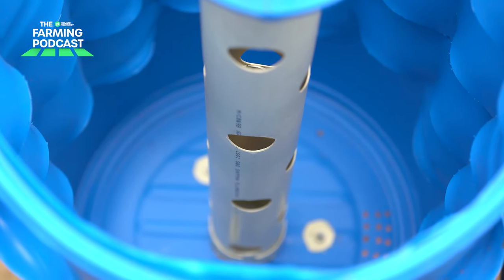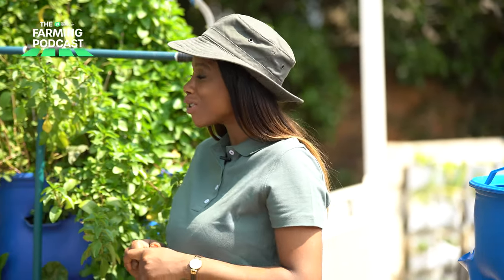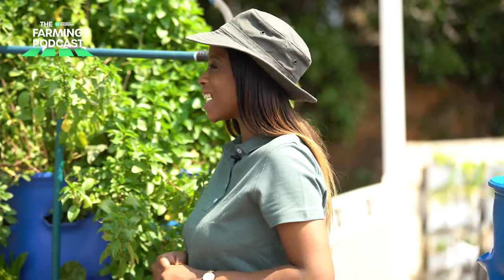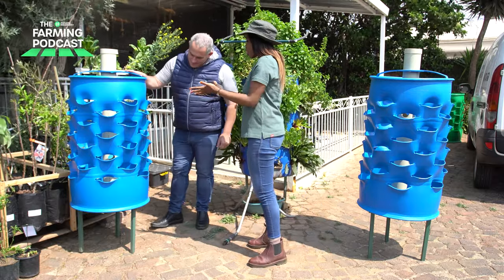Today we're going to be talking about alternative home gardening solutions using a growing system. I'm joined by Cas from Home Growers, who will explain to us what a growing solution is. Thank you so much for joining us. Always great to be here and I'm glad that we can present the Grow Barrel. I'm so excited — just explain to us what the Grow Barrel does.